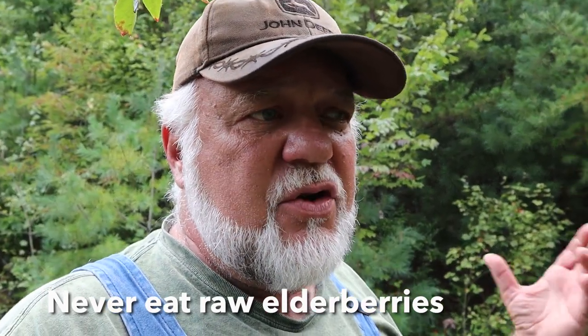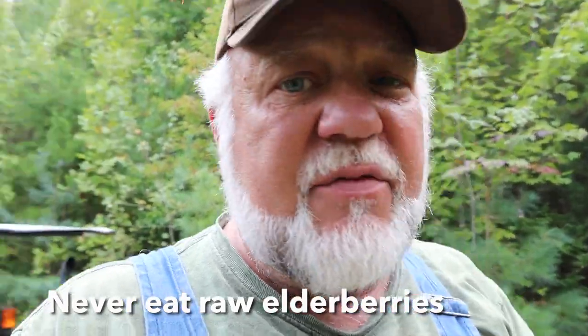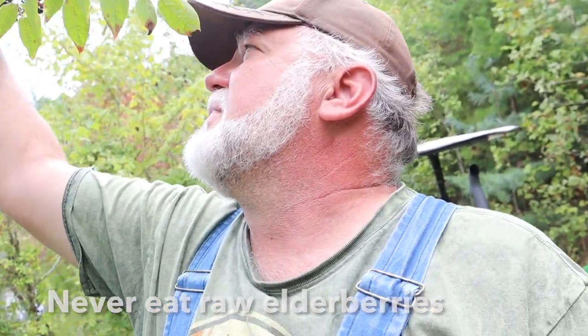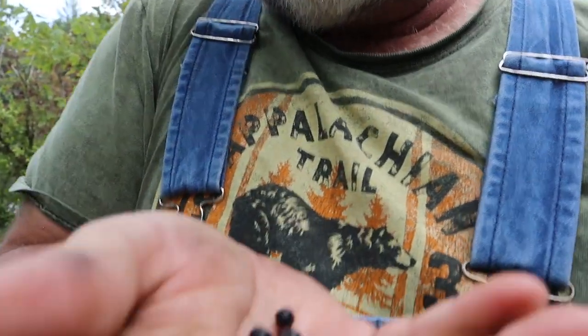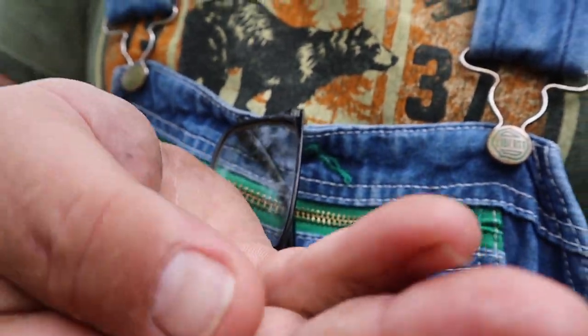Some berries are better if you don't cook them because it preserves nutrients, but with elderberry you want to cook it every time. These berries are gorgeous — they will stain your hands. They come off very easily when ripe. Don't eat green elderberries; these ripe ones come off very easy.